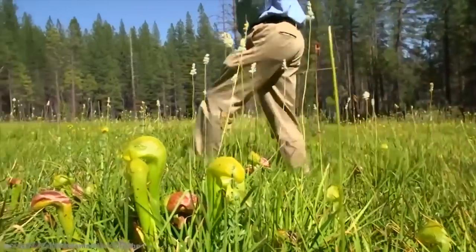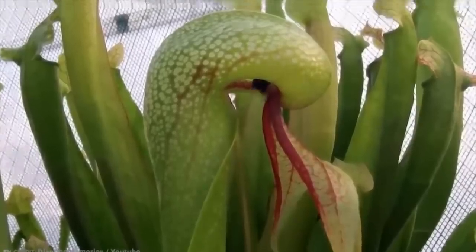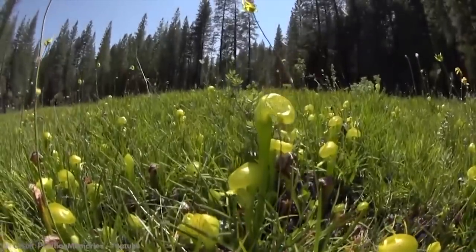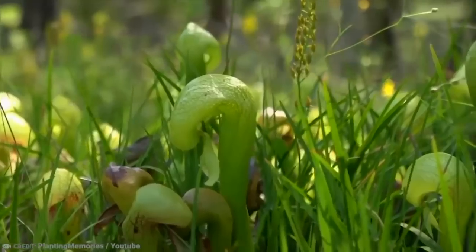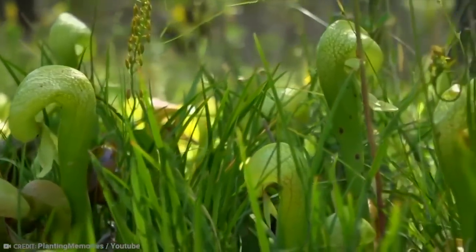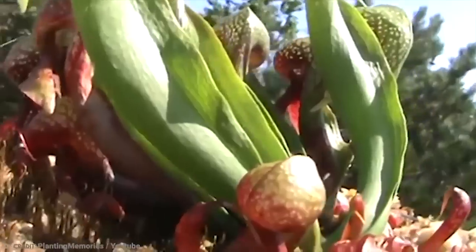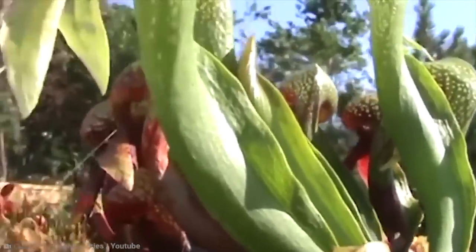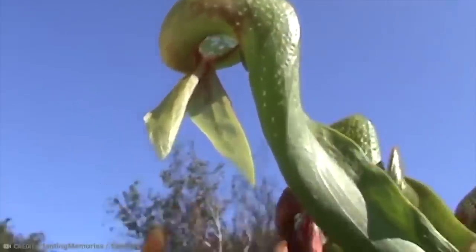If you look at the heads of these things, you'll see something rather obvious — they look like the head of a cobra, which is only emboldened by how the body of the plant looks like a snake body as well. Sometimes nature just wants you to look cool. It even has coloring that makes it look like the plant has a snake tongue and fangs.